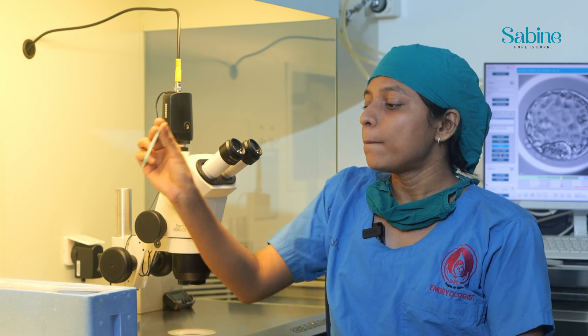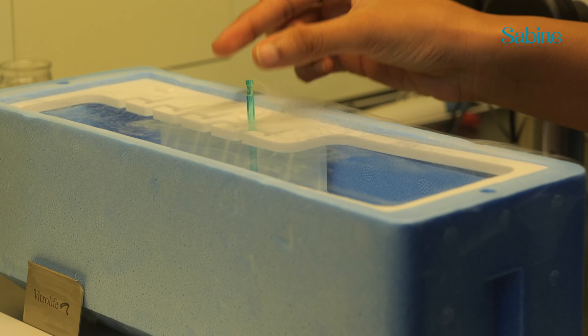Vitrification is an ultra-rapid freezing procedure in which embryos are subjected to vitrification solutions for a brief interval and then loaded onto this cryo device, plunged and stored in liquid nitrogen.